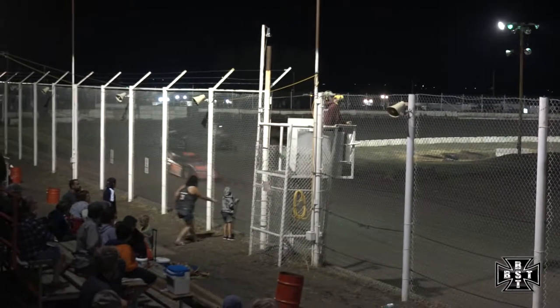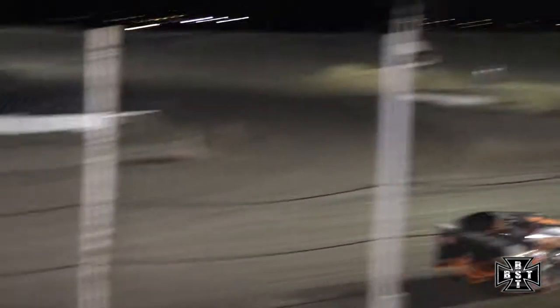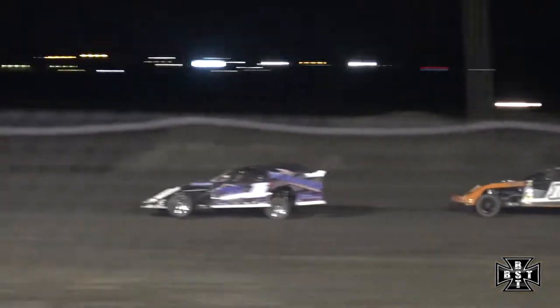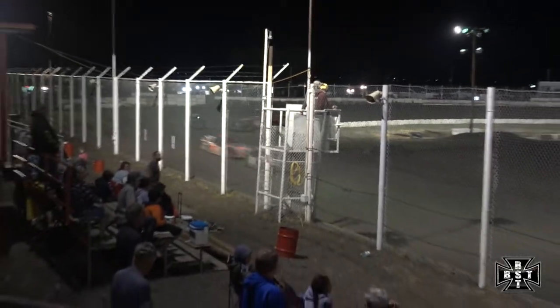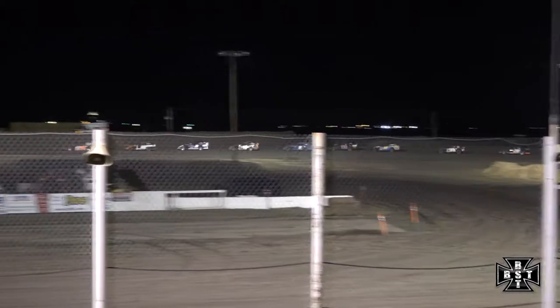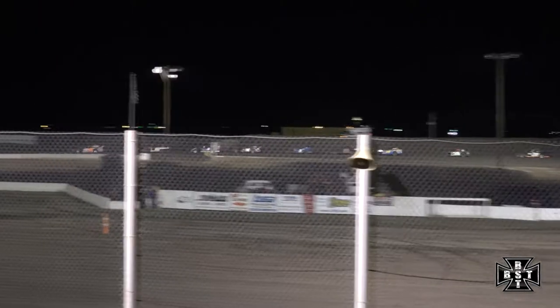Lundq continuing to lead, Ziegler still second. Battle for that second spot — Ryan Moser to the inside looking for it. Hard on the brakes was Moser. Ziegler keeps that second spot. Tony Dugan pulls pit side. Race leader Lundq will grab the caution. Five laps complete. We'll restart lap number six for your IMCA Northern Sport Mods. Billy Lundq will lead us back out of corner number four.